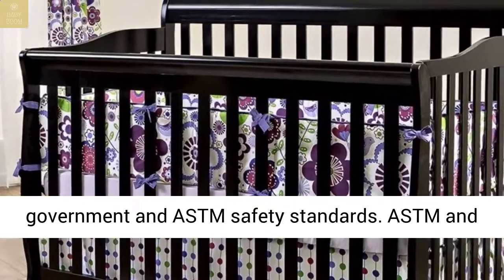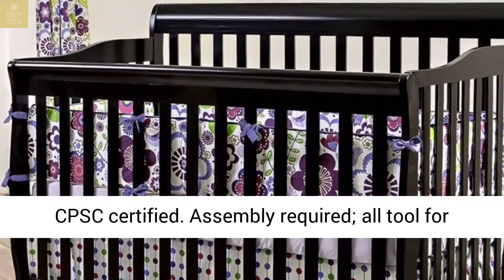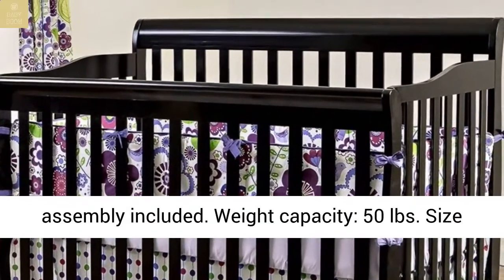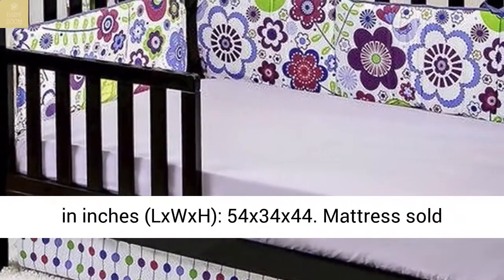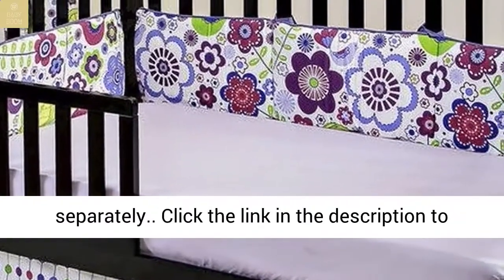Assembly required; all tools for assembly included. Weight capacity: 50 pounds. Size in inches (L x W x H): 54 x 34 x 44. Mattress sold separately.